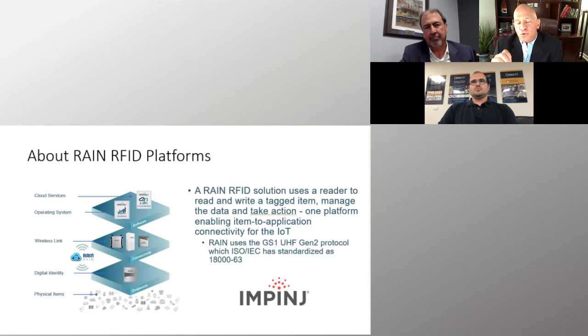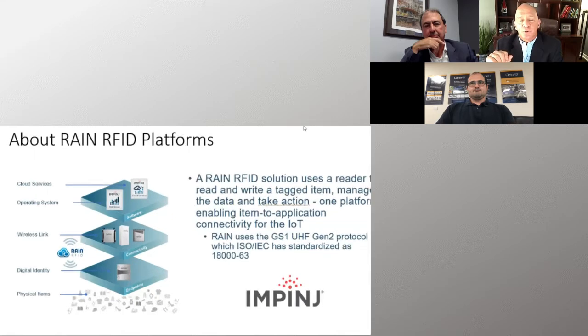At the core of our platform are endpoint ICs like our Monza line, which has been the workhorse of the industry from inception — and it's also the IC in the tags we'll talk about today. Now we have the Impinj M700 series that's going to change the landscape of how we see endpoint ICs going forward. Impinj is a fun place to be, and I think we are the center of Rain RFID innovation.